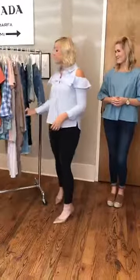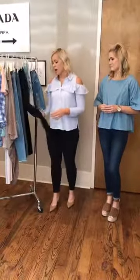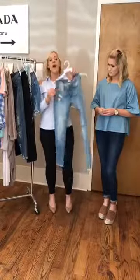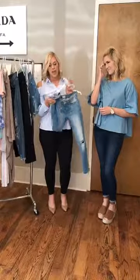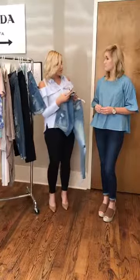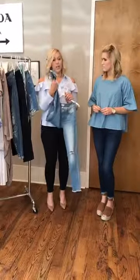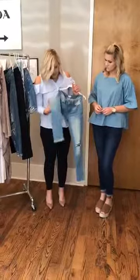Next, we have some new denim in store this week — a brand new line we've never had before. The quality is amazing and prices range from $34.99 to $36.99. First is the low-rise fit with a really pretty light wash. My favorite detail is the hem — they have this fray on them, which is one of the biggest trends with jeans for the season. They have just the perfect amount of stretch and they fit so nice.